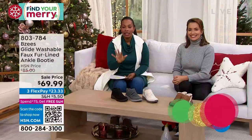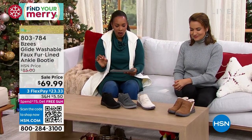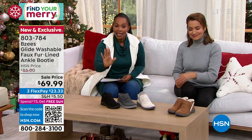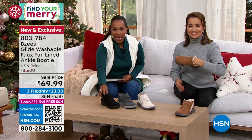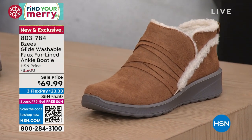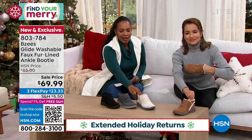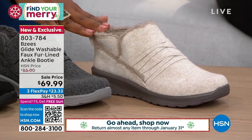We haven't given you any sneak peeks of this, and it's also brand new. This is called the Glide — it's a washable faux fur lined ankle booty. We've got it for you in the toffee that you see right there. We also have it in eggnog. Toffee, eggnog — I'm getting hungry and thirsty.